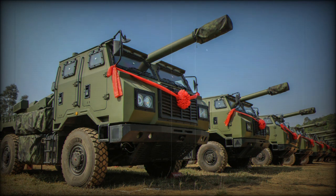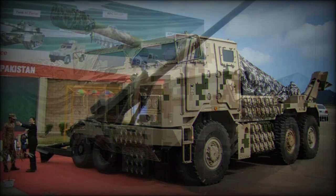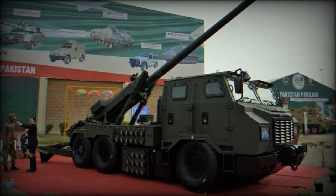The PCL-181 is fitted with a computerized fire control system, navigation, positioning, and targeting systems. The vehicle receives target information from an artillery command vehicle. This howitzer is based on a Shaanxi military truck with an armored cabin that accommodates a complete gun crew of six soldiers.